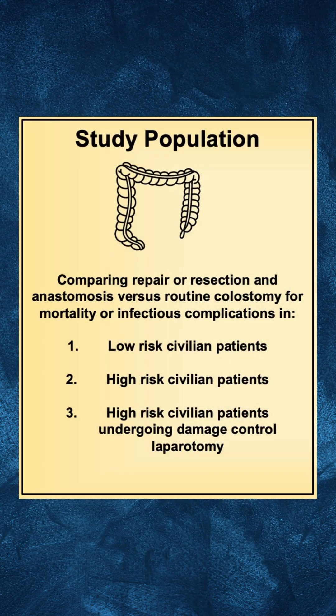Using the GRADE methodology, the EAST Practice Management Committee performed a systematic review and meta-analysis comparing repair or resection and anastomosis with routine colostomy in three distinct populations: low-risk patients, high-risk patients, and high-risk patients undergoing damage control laparotomy.